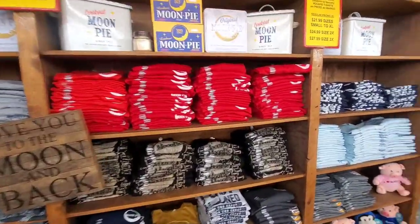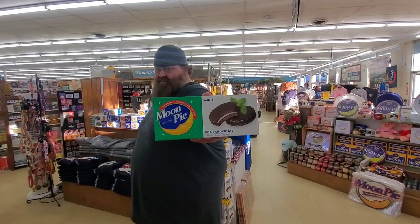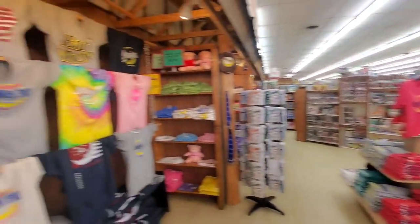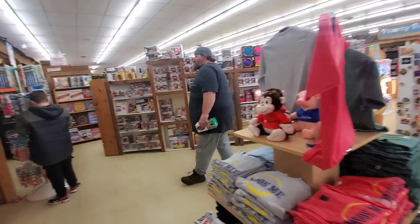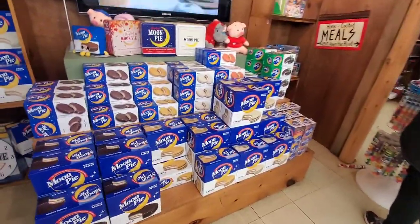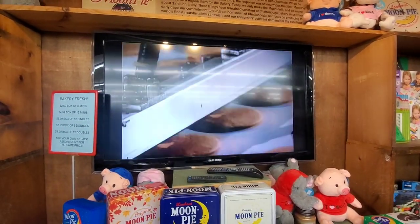More shirts. They've got more shirts in here than the last time I saw them. Mint chocolate minis. Ian's done found the toys. They have this TV on here that shows you how they actually make them.